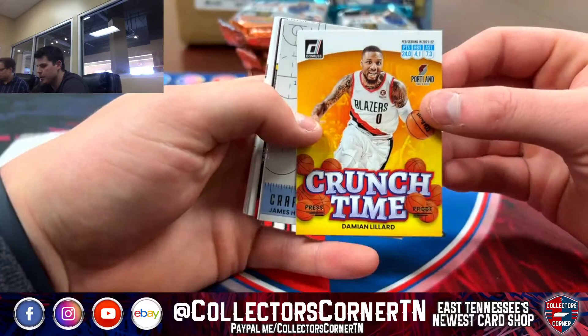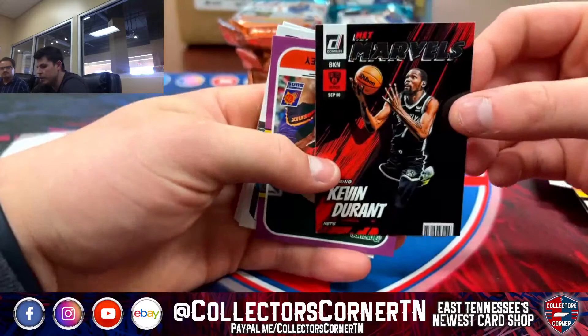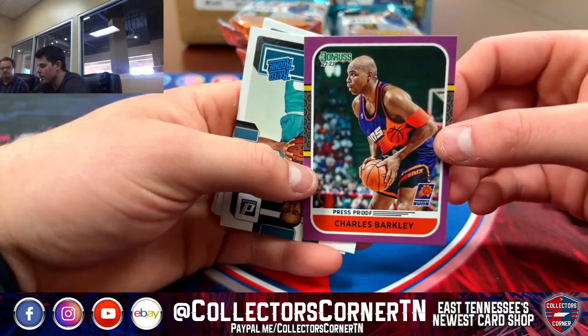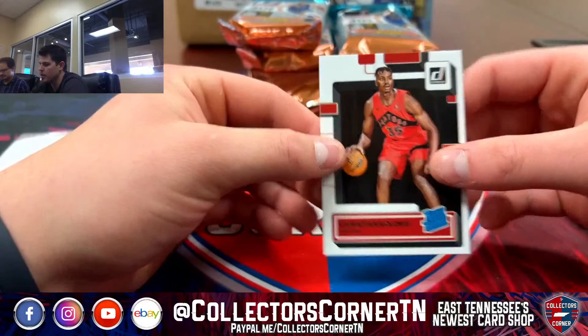We've got a Crunch Time Press Proof Gold of Lillard. We've got a Craftsman Harden, Tony Parker on the throwback, KD on the Marbles, Charles Barkley on the throwback Press Proof Purple. Then our Rookies: we've got McGowan, Mark Williams, Diabate, Jeremy Sochan for the Spurs, and Coloco for the Raptors.